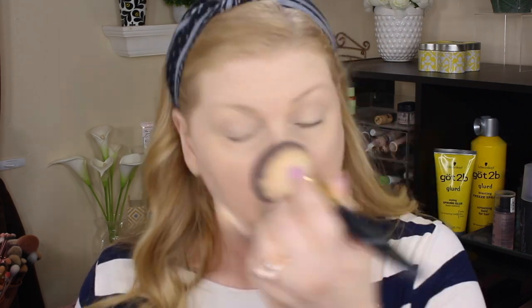I already set my under eyes prior to filming this because I didn't want them to crease. Since I do not have a bronzer or highlighter, I'm going to pause right here, go put some of that on, and then I'll be back.